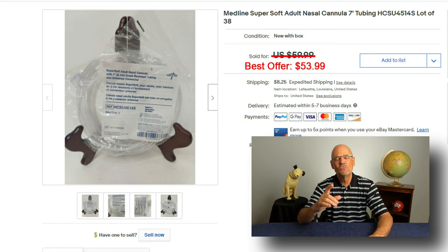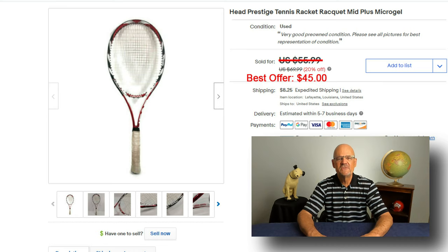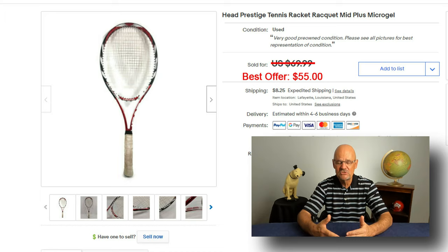Just a word of caution: whenever you buy medical supplies at a garage sale, make sure you can sell them on eBay first, because if someone had to get an item through a prescription, you cannot sell it on eBay. Next, I sold this Head Prestige Tennis Racket — I had it on sale, listed for $55.99, and took a best offer of $45. I actually bought two at a garage sale; the other was listed for $69.99 and I took $55 for it — so $100 total for the two rackets.